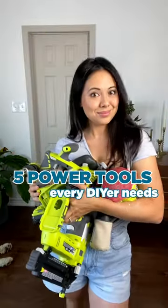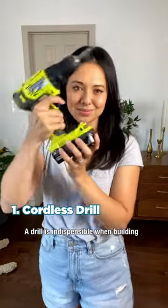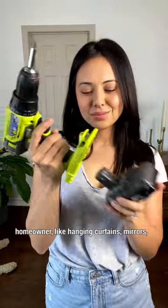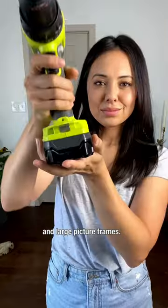Five power tools that every DIYer needs. A drill is indispensable when building, but it also has many other great uses for a homeowner, like hanging curtains, mirrors, and large picture frames.